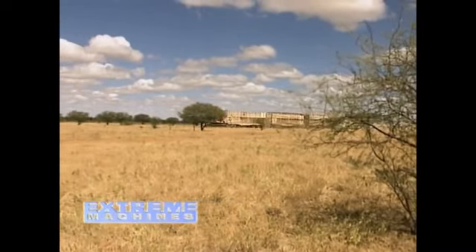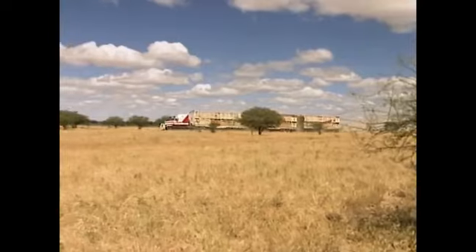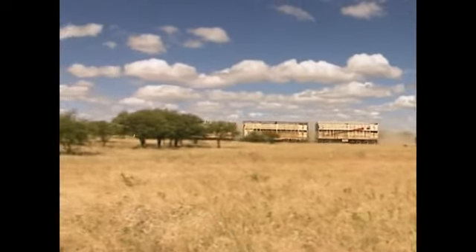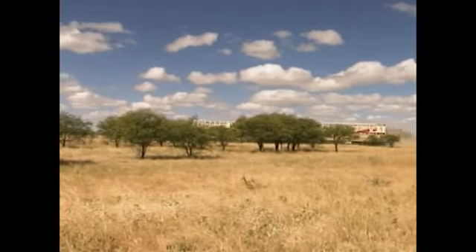In Australia, trucks have to travel long distances across rough country on a daily basis. In the outback, the towns are so far apart they use a special kind of truck.